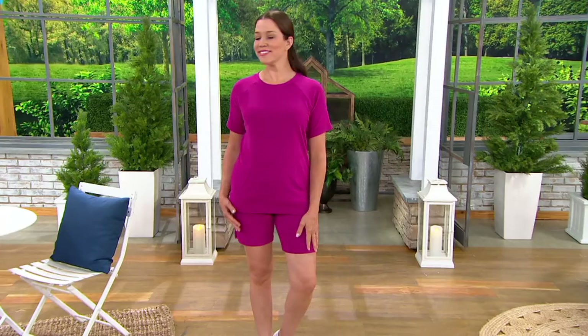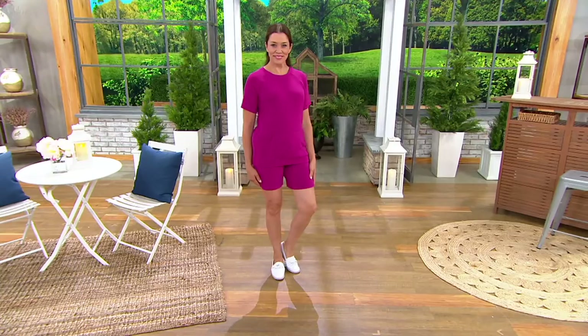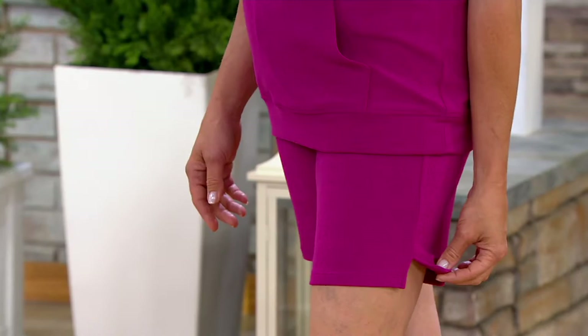Look how cute you look. Jennifer, just to remind you, is 5'9" and she wears an extra small. We're going to work on the Terry Pull-On Shorts first, and then we're going to have a chance to talk about the top that she is wearing coming up.